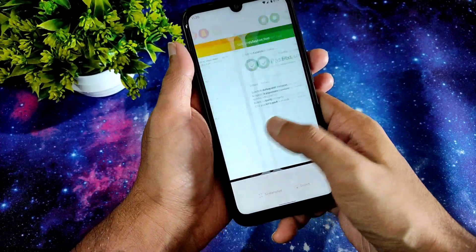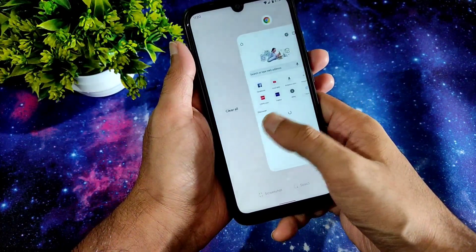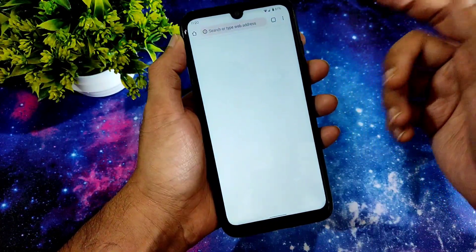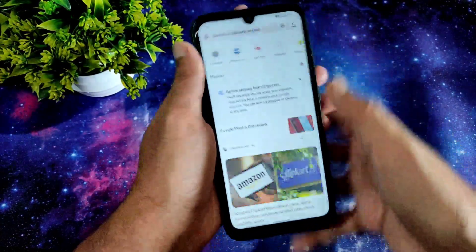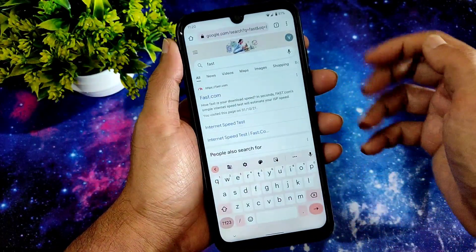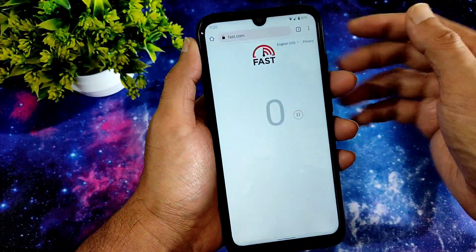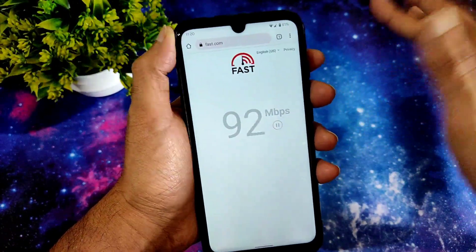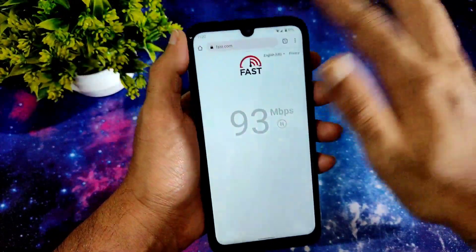As you can see, this is how the recent apps look. Let's also run a speed test. I have a 100 Mbps plan with Jio GigaFiber and it's pulling up to 90 to 95 Mbps, which is good.